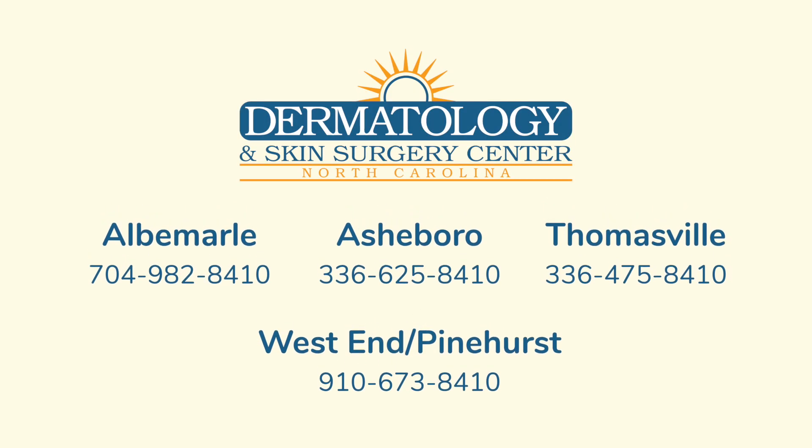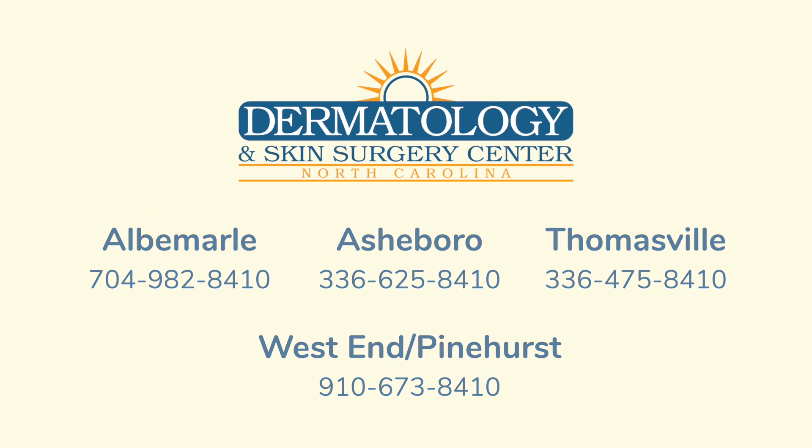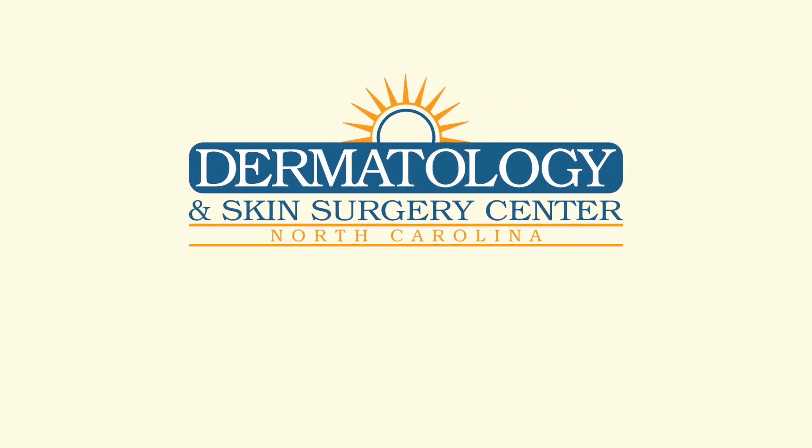The majority of dysplastic moles wind up doing well and most patients do quite well if treated accordingly. Since it's a slightly complicated issue, I wanted to give you a few minutes of information to clarify how we as dermatologists think about these lesions. I certainly appreciate your time tonight. Thank you.